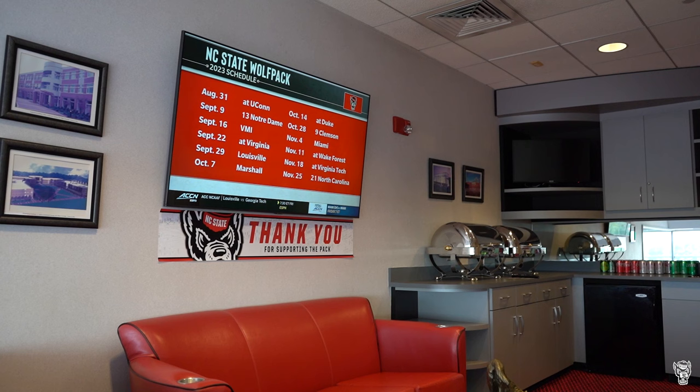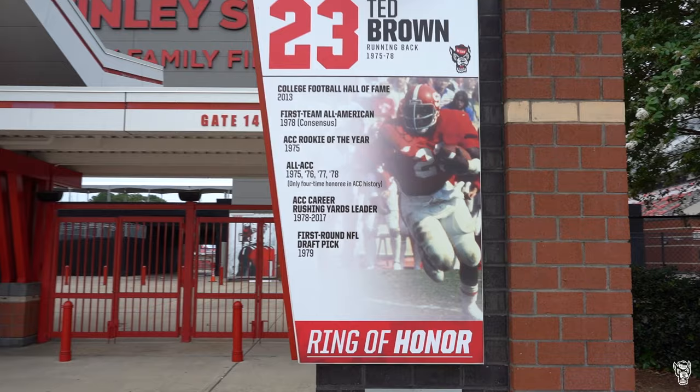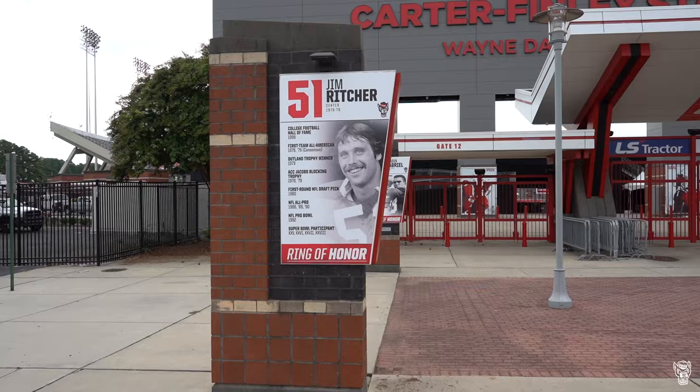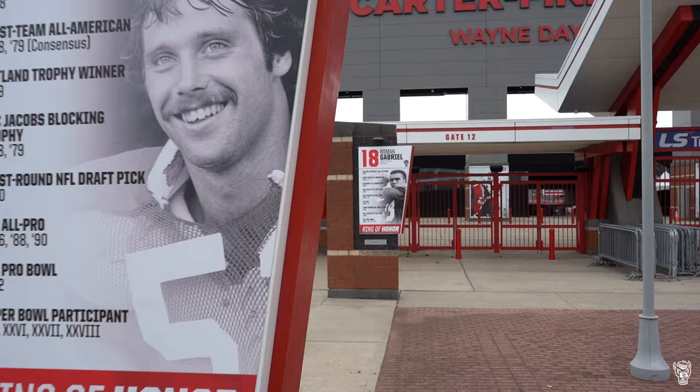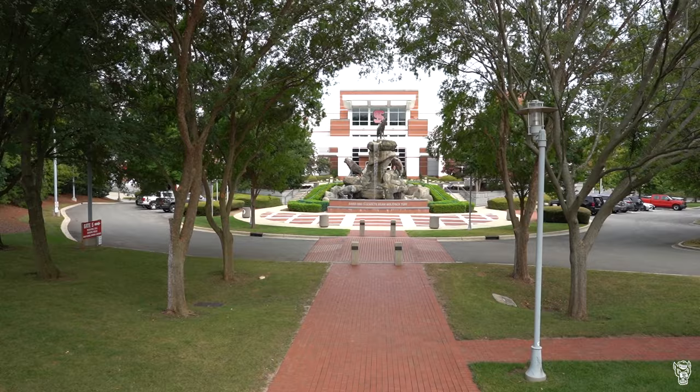In each suite, larger TVs have been added to bring you closer to the action. On the North Plaza, the pillars showcasing the Ring of Honor stand out with fresh photos and accomplishments of the greatest to play at NC State. On the opposite side, some trees surrounding the Walk of Champions got a much-needed trim — it is now perfectly framed to see this signature view.